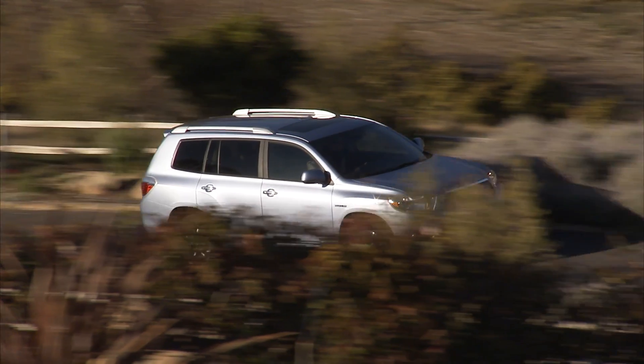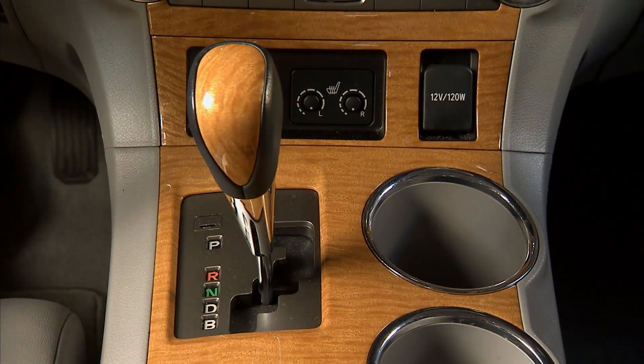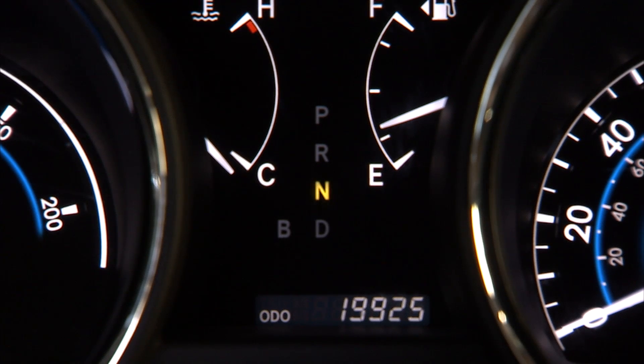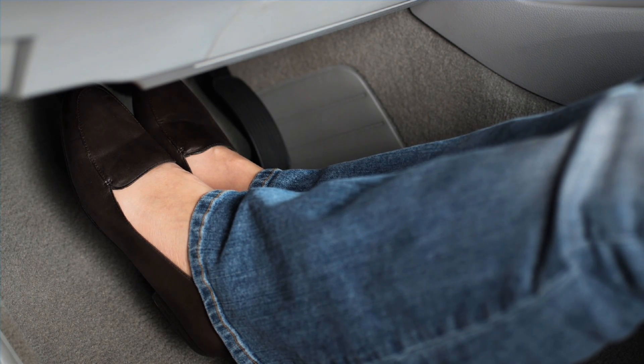If you need to shift out of gear while your hybrid vehicle is moving, you can always slide the shift lever from D, for drive, into N, for neutral, even when the vehicle is moving. Then use the brake pedal to bring the car to a rest at the side of the road.